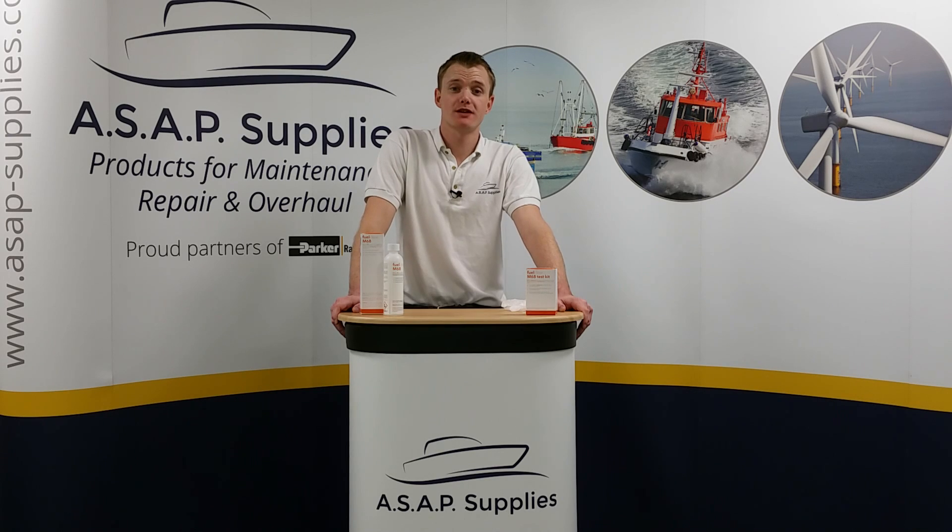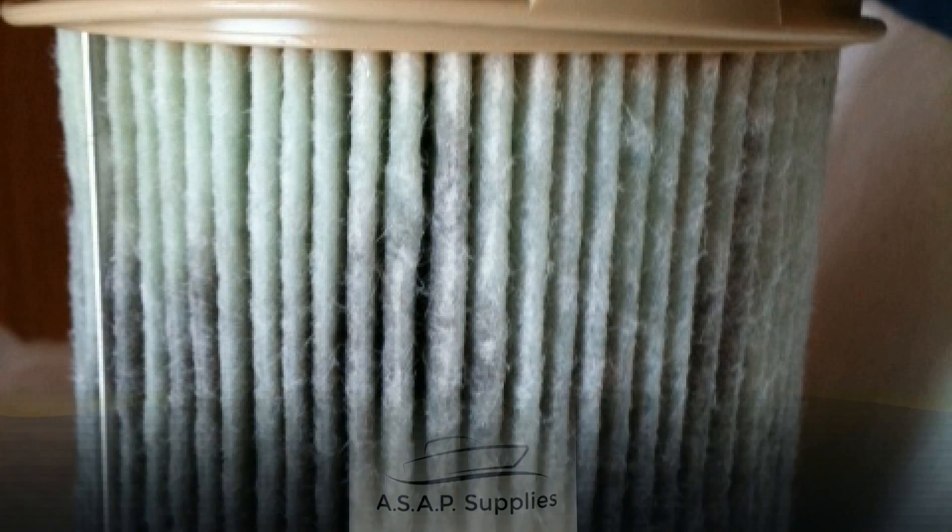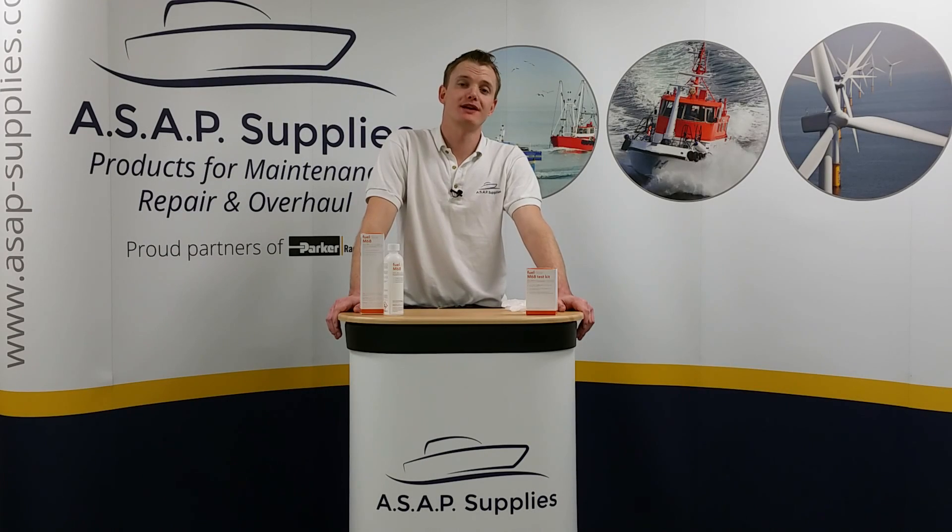We get a lot of questions from people who are concerned about the diesel bug and the problems that it can cause, such as blocked fuel filters, blocked fuel lines, tank corrosion, and potentially engine failure, which can cost a lot of money to get fixed.